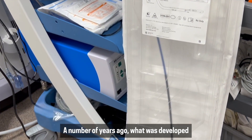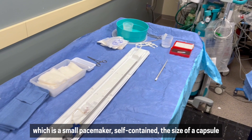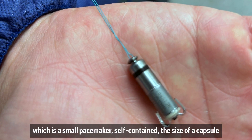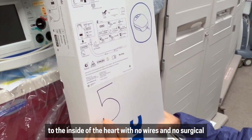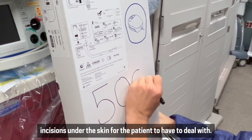A number of years ago, what was developed was called a leadless pacemaker, which is a small, self-contained pacemaker the size of a capsule that we put in through the vein in the leg and actually attach to the inside of the heart with no wires and no surgical incisions under the skin for the patient to have to deal with.